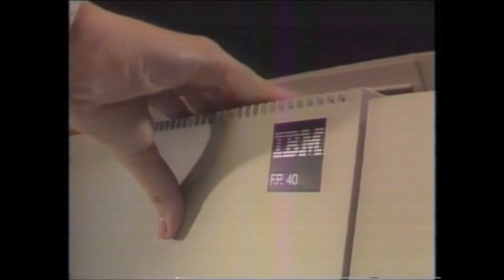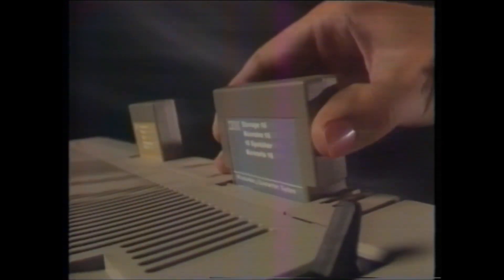Upgrades of either of these systems are quick and easy. Just replace the Function Pack 20 with the Function Pack 40. The Function Pack 40 more than doubles the System 20's memory, and optional removable storage cartridges snap into the Function Pack 40 for almost unlimited storage and retrieval.